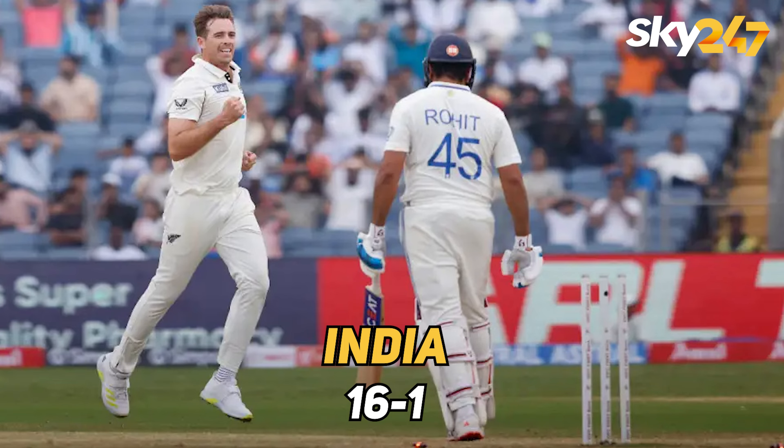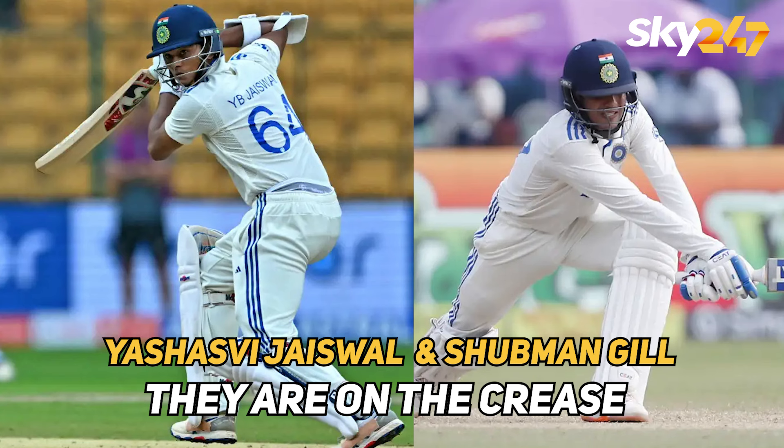In the first innings of India, India scored 16 after losing 1 wicket. Now, Yashasvi Jaiswal and Shubman Gill are on the crease.